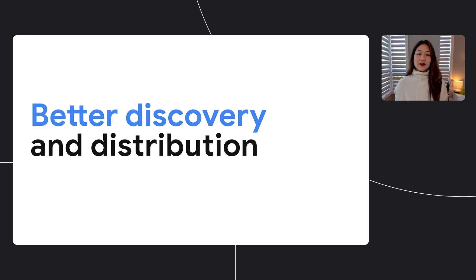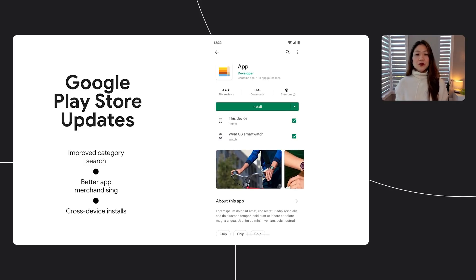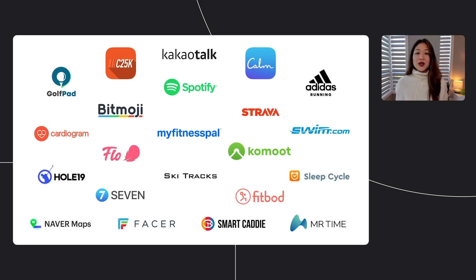We know that engagement in discovering an app is an important part of the experience, so we're making it easier to discover great app experiences on the watch as well as find Wear apps from your phone. With the latest updates coming to Google Play, users will soon be able to use search to easily find apps for the watch, look at the Wear category for app recommendations, and install apps to their watch directly from the mobile Play Store. The Wear app ecosystem is growing — we're working with developers like Strava, Adidas, Golf Pad, Flow, Spotify, Swim.com, 7, Cardiogram, Hole 19, C25K, Ski Tracks, Calm, and Sleep Cycle.